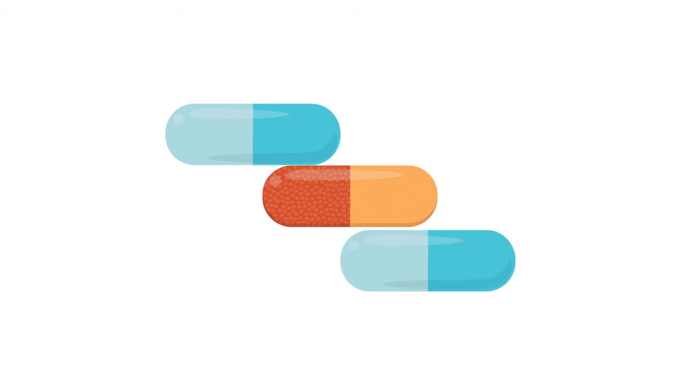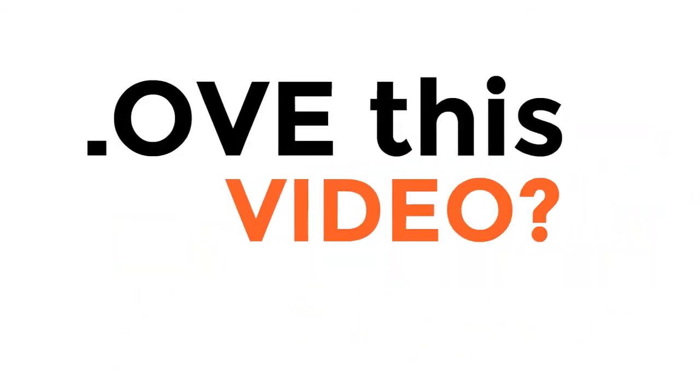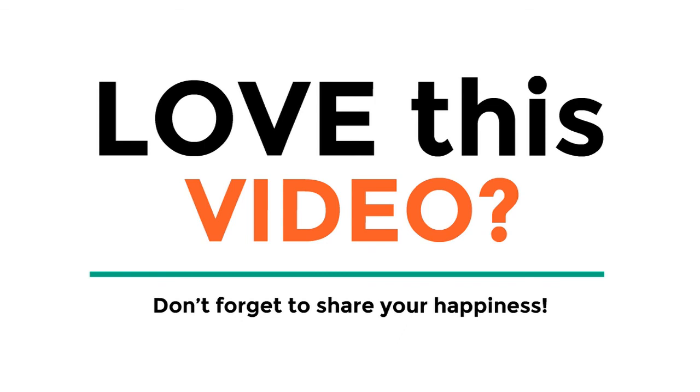Thanks for watching. Please like, share, and comment under the video. Don't forget to share with your friends, and please support us by subscribing to our channel.